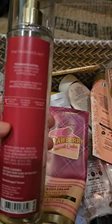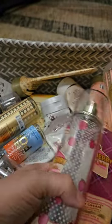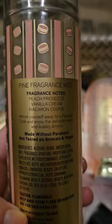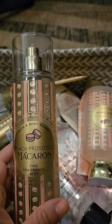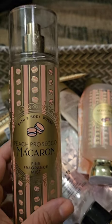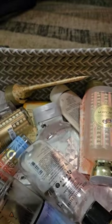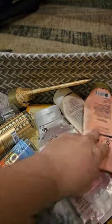I used up a set of Strawberry Pound Cake — fresh strawberries, golden shortcake, and whipped cream. My absolute favorite scent, always a repurchase for me. I also used up a full set of Peach Prosecco Macaron — peach prosecco, vanilla cream, and macaron cookie. I love this scent; this is peach done right. It smells just like a peach cookie with that vanilla. One of the best peach scents Bath & Body Works has ever made. I'm glad I have backups — I used the spray, the shower gel, and the body cream.